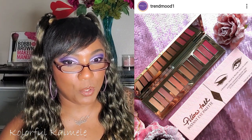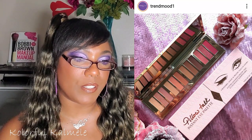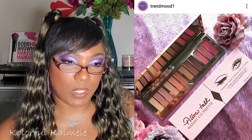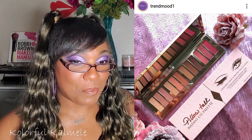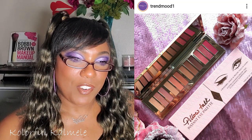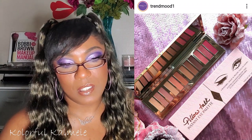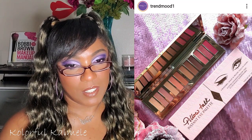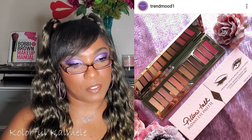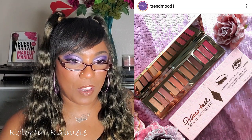Charlotte Tilbury — new eyeshadow palette, a new addition to the Pillow Talk family: the Instant Eye Palette in Pillow Talk, 12 shades for $75. I said Charlotte Tilbury was a brand I wanted to try in 2020, but with these prices I'm probably never going to try it unless it gets sent to me. $75 — even if the shadows are amazing, the shade range and colors in this palette just don't justify it for me. If you're not a Charlotte Tilbury diehard fan, why pay $75?